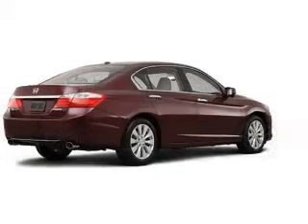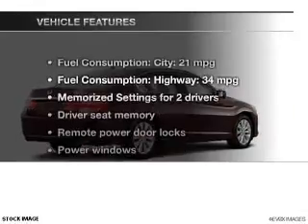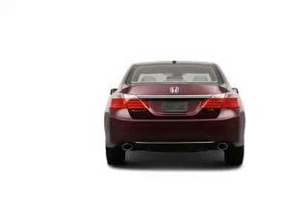Brake safely with the anti-lock braking system. Let the sun shine in with the sunroof. Pamper yourself with memory settings. And with these notable features, you won't want to miss out on the opportunity to own this amazing ride: leather seats and power door locks.